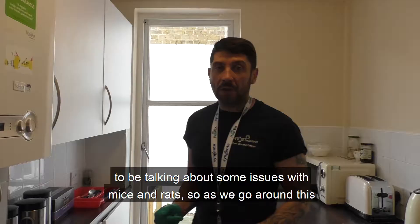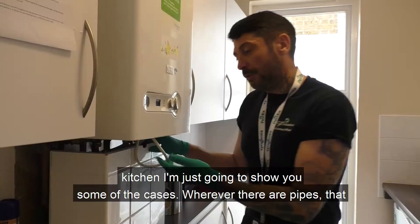Hi, I'm Daniel Hogan. I'm the pest control officer for Origin Housing. We're going to be talking about some issues with mice and rats.